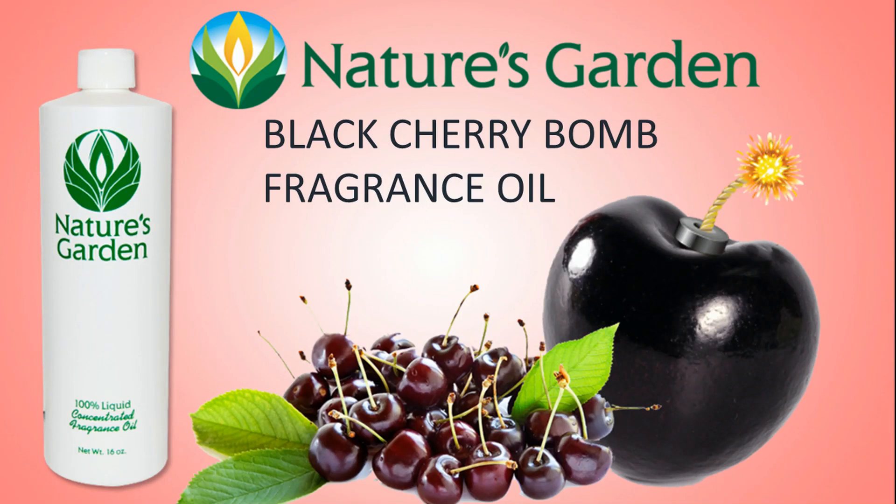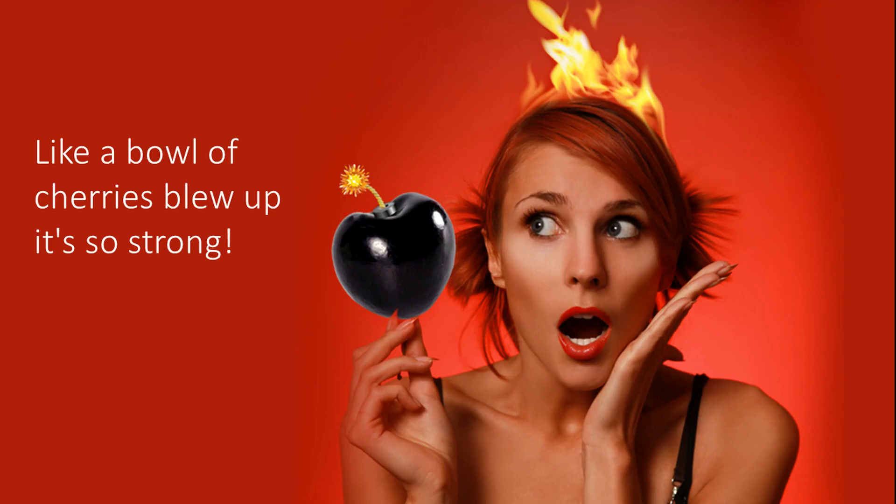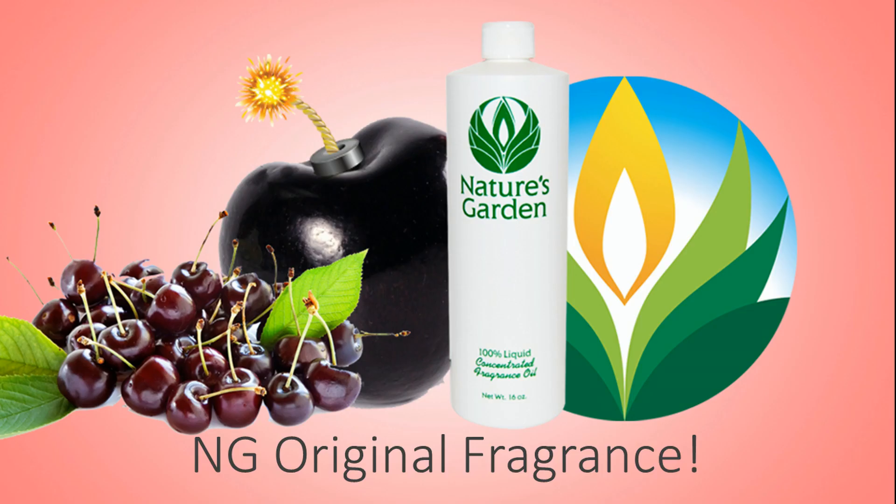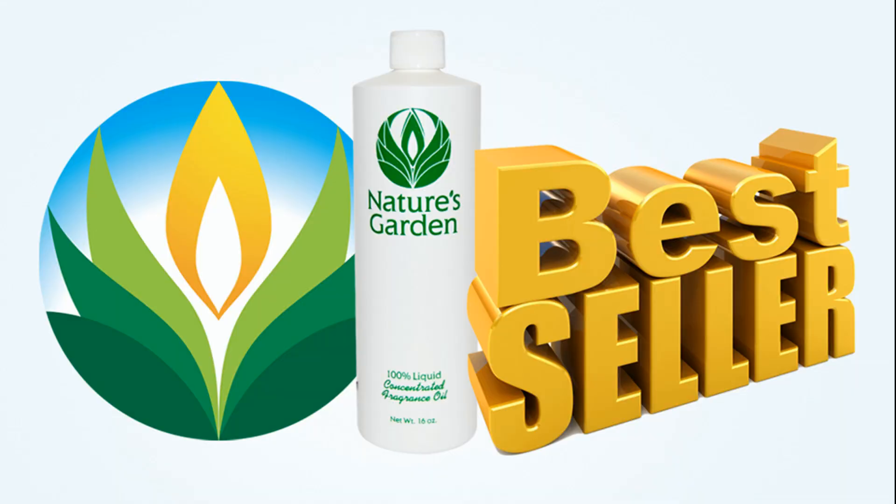Nature's Garden's Black Cherry Bomb Fragrance. This fragrance is so strong it's like a bowl of cherries blew up in your home. It has a delightful cherry aroma that's not too sweet. This is a Nature's Garden original fragrance and also a best seller.